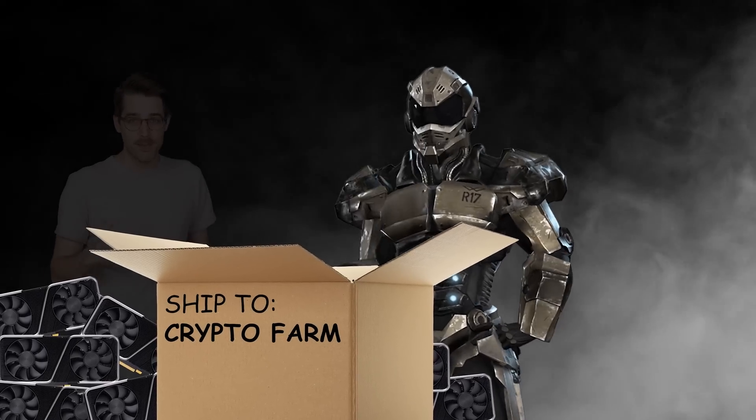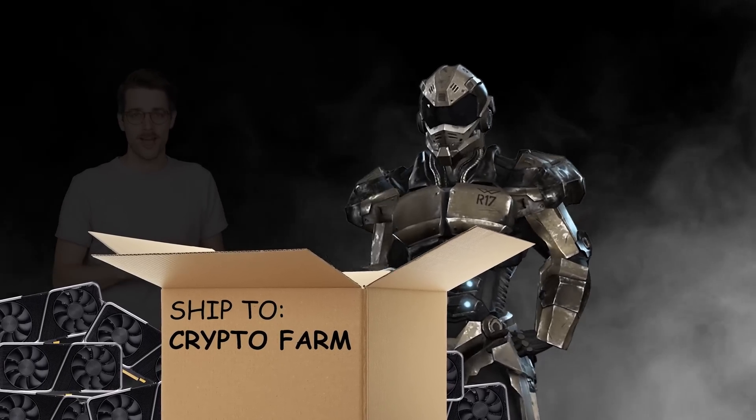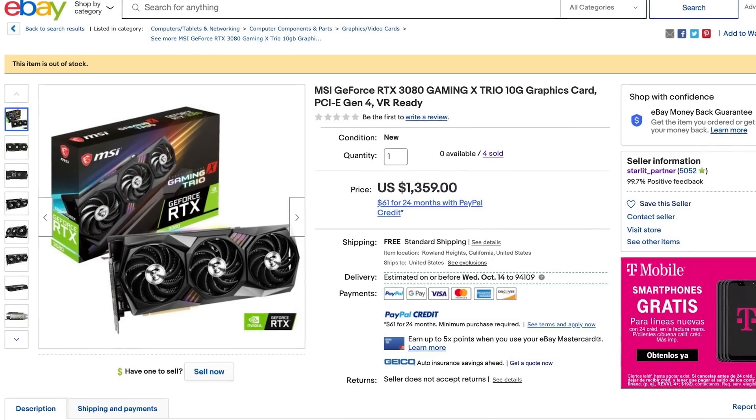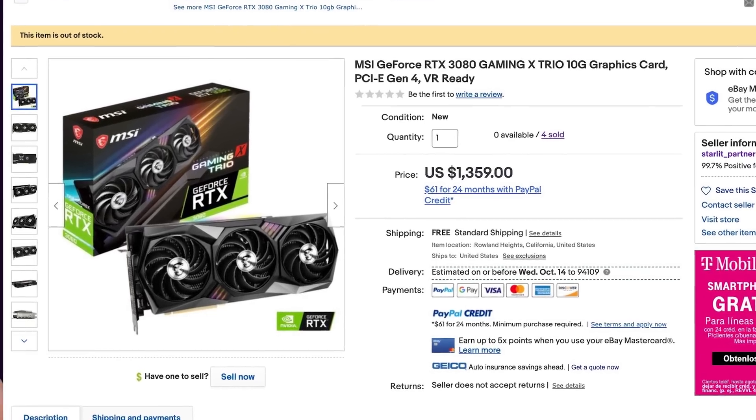But you know what happened next? Bots in the service of crypto miners snatched up what little supply there was, and the rest of us were left to join months-long waiting lists or buy from scalpers on eBay. We hate those guys.